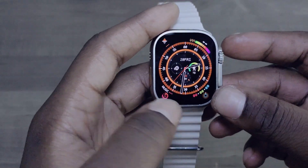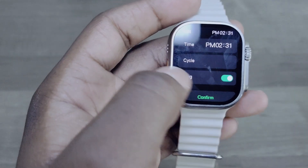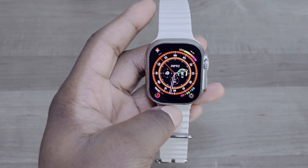Second to last: the alarm now has an on/off ringer toggle that you can switch directly from the alarm screen.